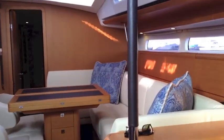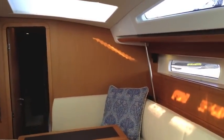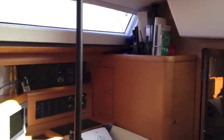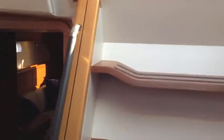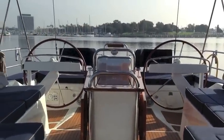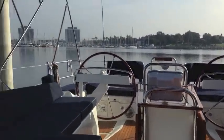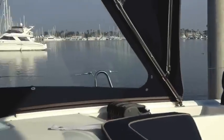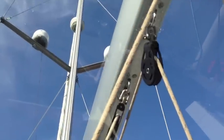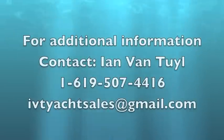I know this video was very short for the amount of items and systems found on this yacht. Please feel free to look through the listing and call me at any time, day or night. I look forward to talking with you and discussing this vessel and your cruising plans. Thank you — my number is 619-507-4416. We'll see you next time.